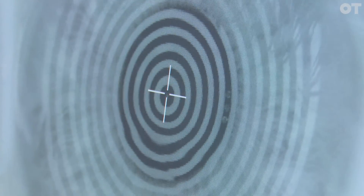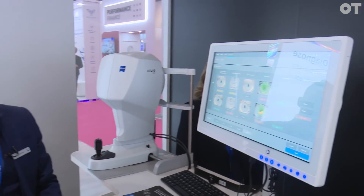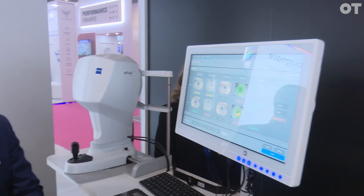Once we've captured all the images, it's very easy to create that dry eye report. We can bring all the images in, analyse them, and it gives us the information we need. So the next time the patient comes in, after we've treated them for dry eyes or they're using continuous treatment with drops, we can repeat the dry eye report and see if it has improved, if the treatment is targeted enough, or if we need to change strategies.